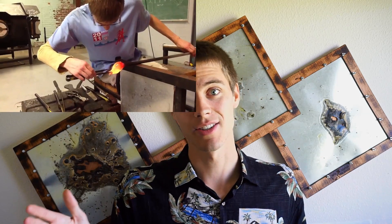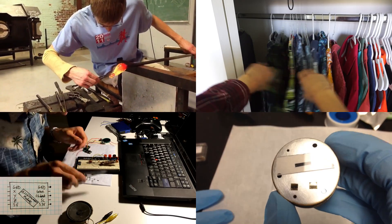Hi there, I'm Brian. I'm an artist, scientist, maker, and Hawaiian shirt enthusiast, currently working on my Ph.D. in Santa Barbara, California. Welcome to my YouTube channel, Alphaphoenix.